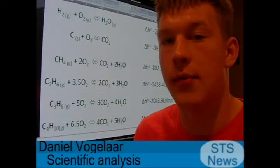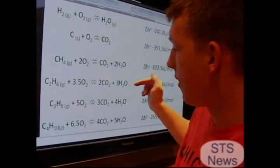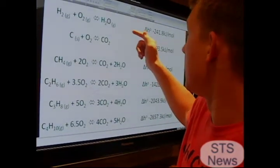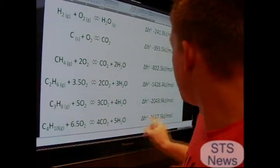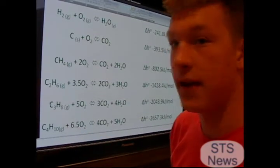As Larson said, the more carbon atoms a molecule has, the more energy it produces. Here we have hydrogen, carbon, methane, ethane, propane, and butane. Hydrogen is the least efficient of all of them, producing only 241.8 kilojoules per mole. Butane, on the other hand, produces 2,657.3 kilojoules per mole of butane.